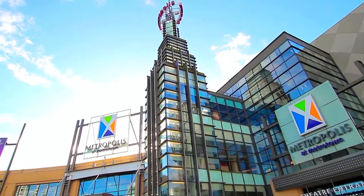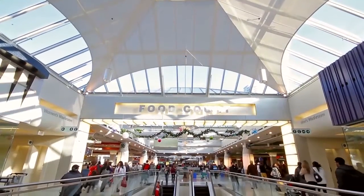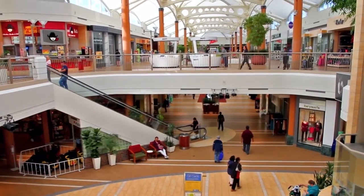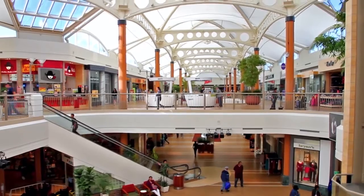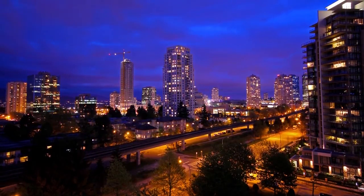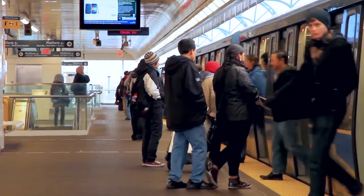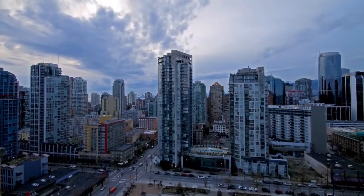Metropolis at Metrotown is the largest indoor shopping mall in the city, with hundreds of shops, restaurants, and services. Brentwood Town Centre in the north provides even more shopping and dining options. Both Metrotown and Brentwood Town Centre are home to SkyTrain stations on both the Expo Line and the Millennium Line, giving you easy access to other parts of the Greater Vancouver area, including into the heart of downtown Vancouver.